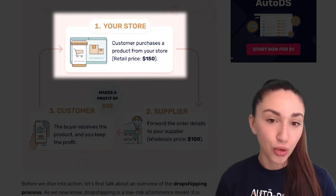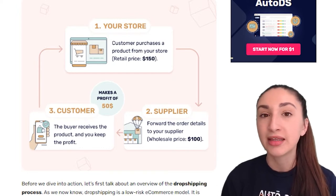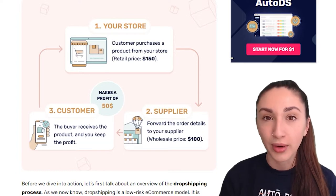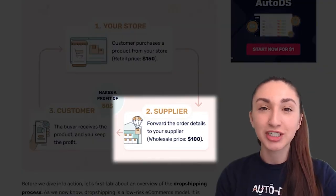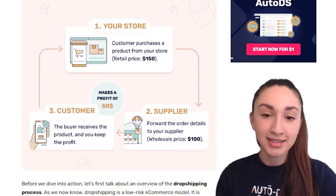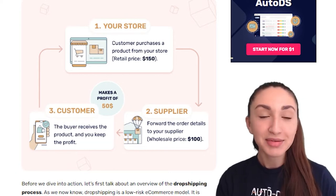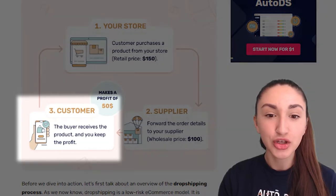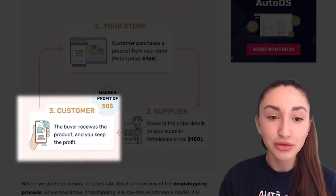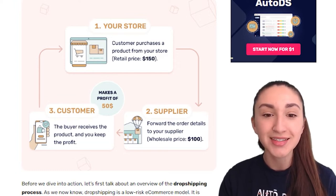Let's take a look at our three-step model. Step one is your store — a customer purchases a product from your dropshipping store, whether that's on Facebook Marketplace, eBay, Shopify, or Wix. Step two is your supplier — you go to the supplier's website and purchase the exact product your customer ordered at wholesale price, say $100. Step three is the customer — the product ships from the supplier's warehouse straight to your customer's location, and you keep the profit, which is $50.